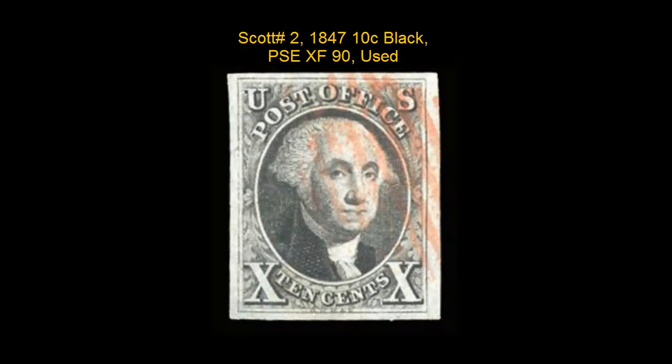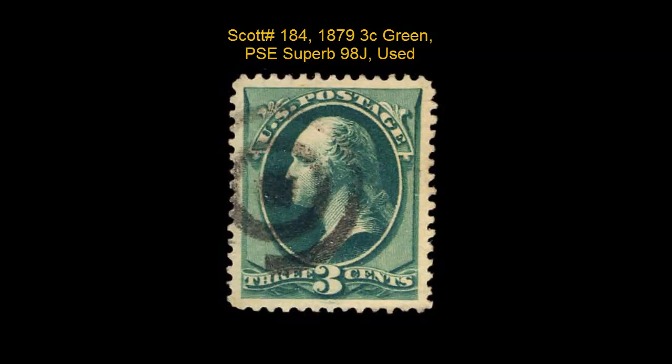Scott number 2, 1847, 10 cent, black, PNC, extremely fine 90, used.